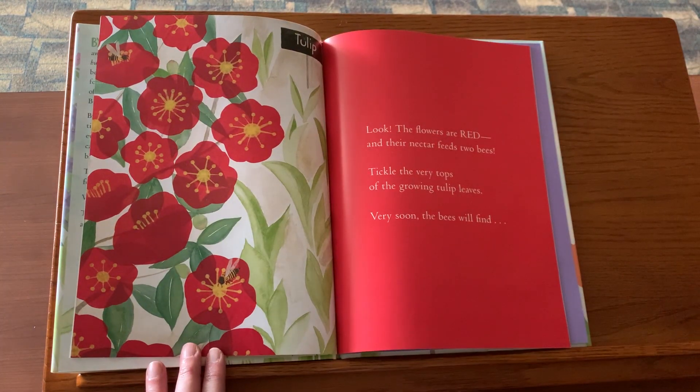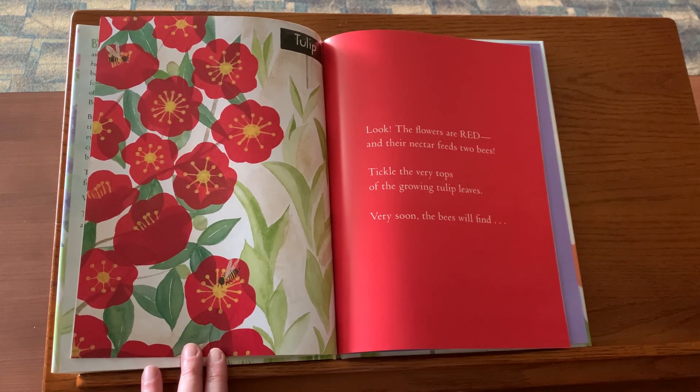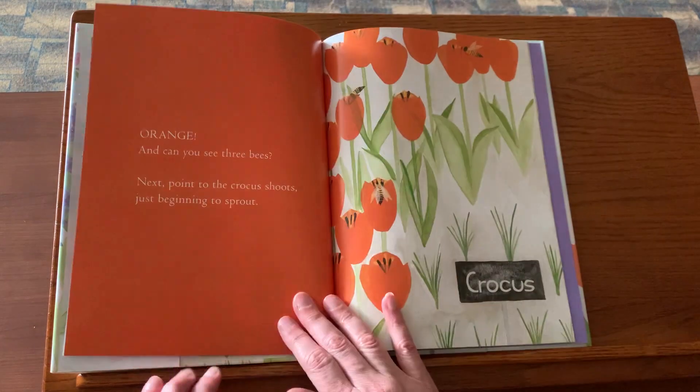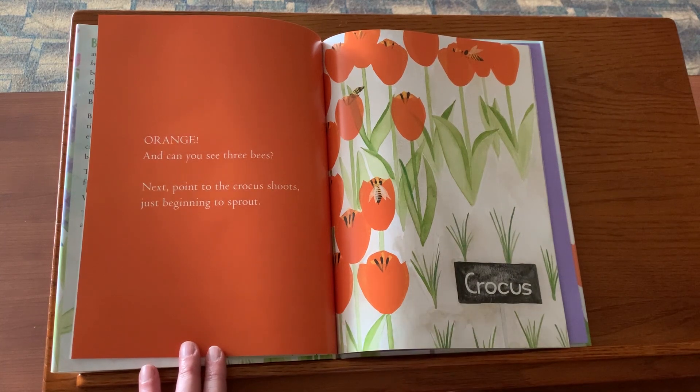Look, the flowers are red and their nectar feeds two bees. Tickle the very tops of the growing tulip leaves. Very soon, the bees will find orange. And can you see three bees?